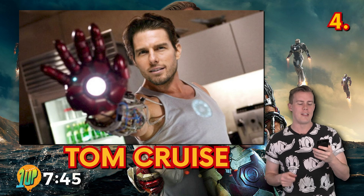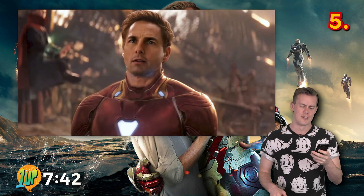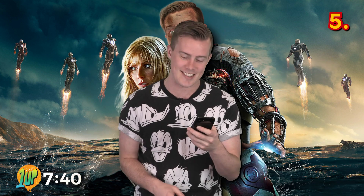Tom Cruise was considered for the role of Iron Man in the movies. He turned it down because he wasn't happy with the script. He must be kicking himself.